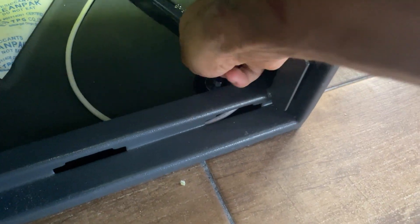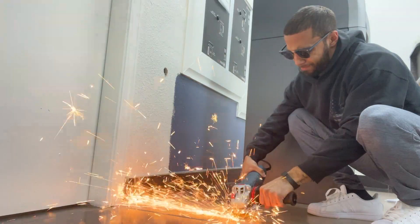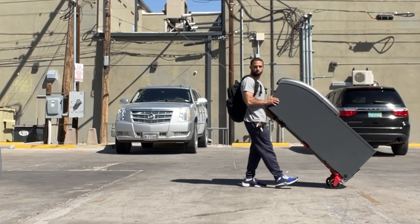Another reason to have it delivered home is that when you're trying to install it for the very first time, you won't know exactly what to do. You don't want to be inside a business trying to figure things out for the first time while looking unprepared and rushing before they close. Have the ATM delivered to your garage, make sure it's working and all set up, then bring it to the business owner's location, bolt it down, and you're good to go.